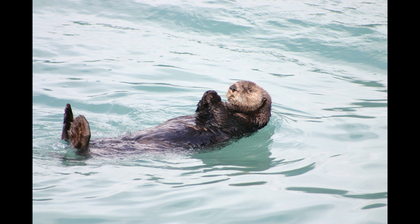Sea otters often float at the water's surface. Otters sometimes float in forests of kelp or giant seaweed, in which they are entangled to provide anchorage in their swimming area. Sea otters are meticulously clean — after eating, they wash themselves in the ocean, cleaning their coat with their teeth and paws.